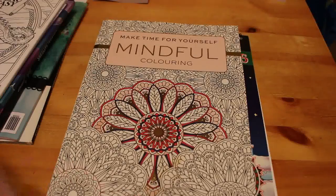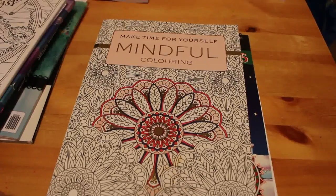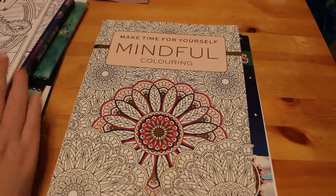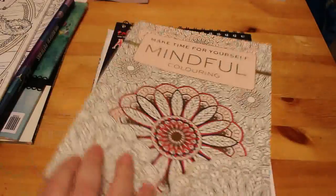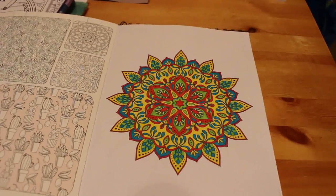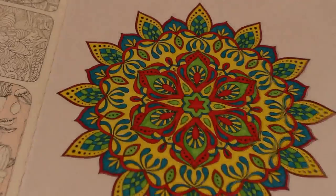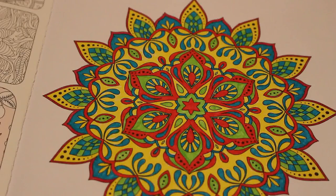Then this book "Make Time for Yourself Mindful Coloring" that I picked up in the supermarket — I think it was £6.99. There are lots of different pictures in it and it is all one-sided. I did this with the fine liners — I did it in blue, green, red and yellow. That took about two or three sessions. I was doing it in bits.